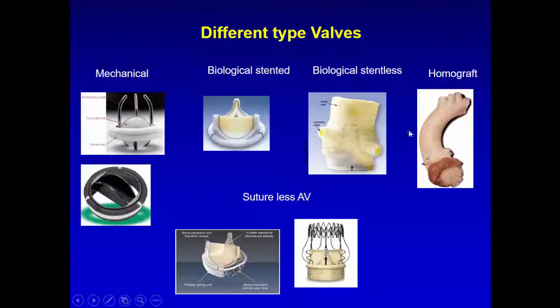Long-term results of stentless biological and homograft valves are nearly similar — about 15 to 20 years. We don't have many homografts, so we reserve homograft only for endocarditis with root abscess, because if you use any other valve in infection with root abscess, the patient will have reinfection. The homograft is placed into the LVOT, completely excluding the infected annulus with abscess — it is the only valve that protects from reinfection.